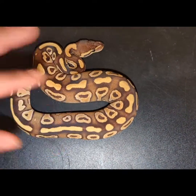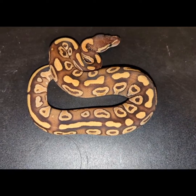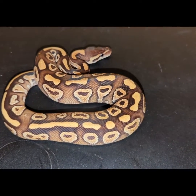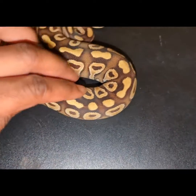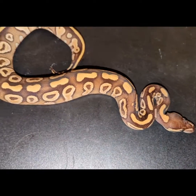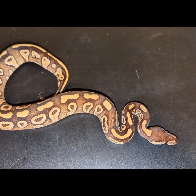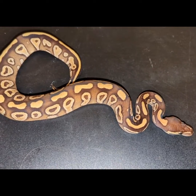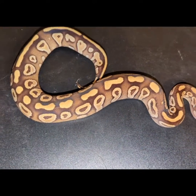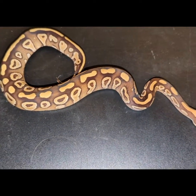I won't know until I breed her, but it could be possibly just that fader gene expressing itself, lighting up that pattern — but it's making her look like a Mojave. I haven't really seen much of what fader could do to an animal, which is a gene that comes from NERD. Kevin found that gene; he's the founder of the fader gene, and that's where this female — the mother — comes from. So my best guess is the fader is lighting up the cinnamon.